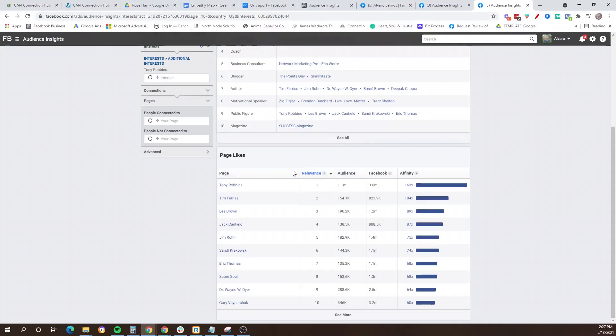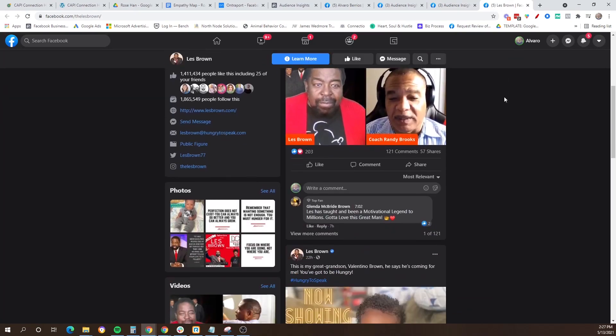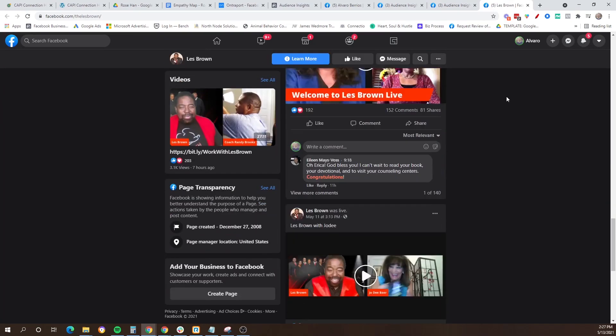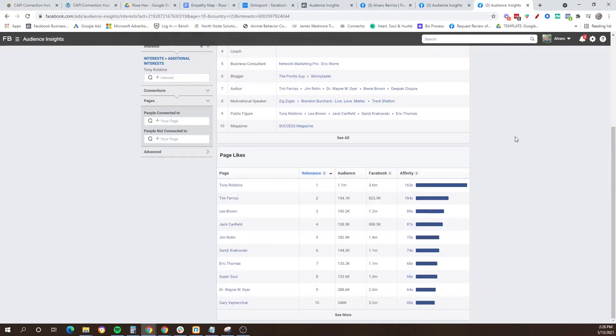The Page Likes menu is going to give you the top 10 pages that people who like Tony Robbins also follow — and that's where the beauty of Facebook Audience Insights really comes in. Let's say you've already been targeting Tony Robbins for a long time and that audience is getting saturated, but you have no idea who else to target. You look at other pages that fans of Tony Robbins follow and you're going to see people like Wayne Dyer, Brendon Burchard, Sandy Krakowski, and others. All the links on there are clickable, so you can verify that it's a good fit for your target audience.